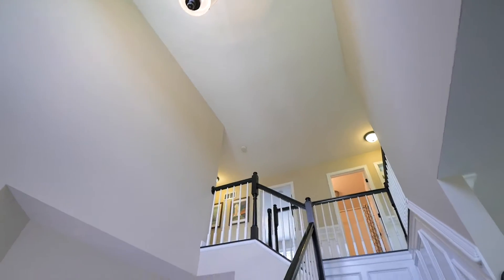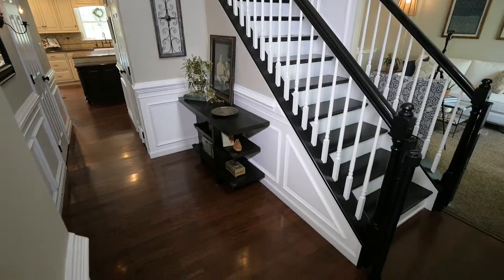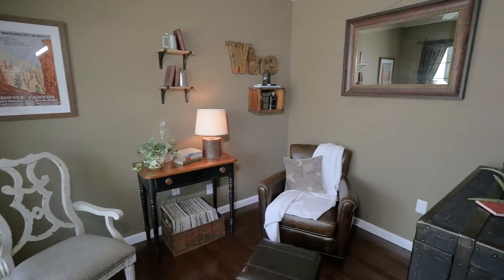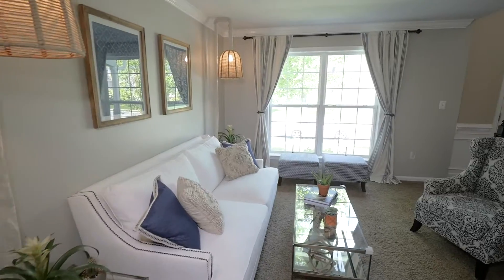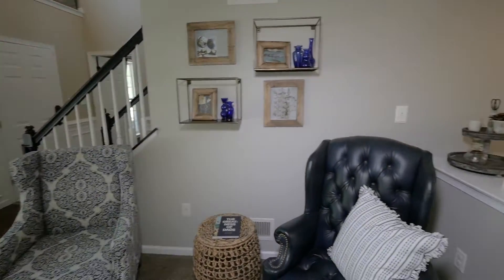The two-story foyer with wainscoting and hardwood floors opens to the staircase and living areas. The living room with crown molding and pillars opens to the lovely dining room with hardwood floors.